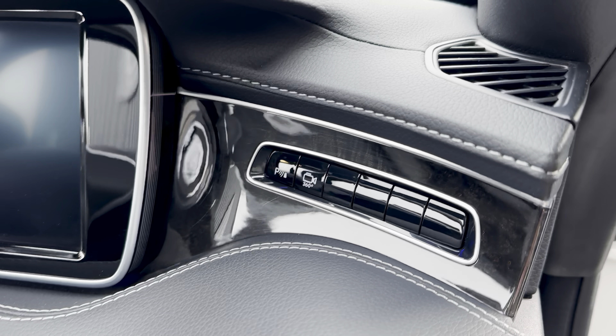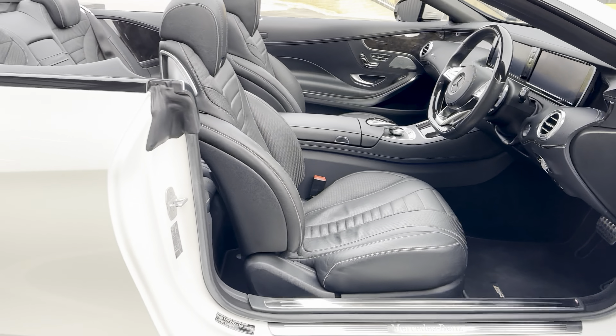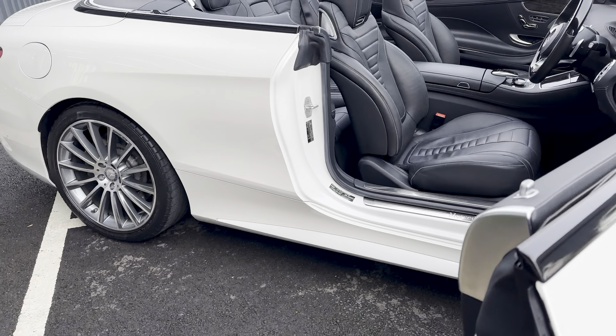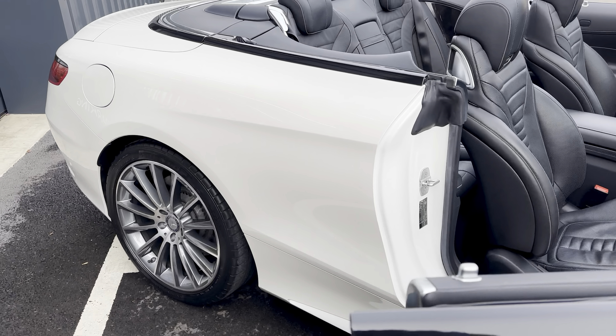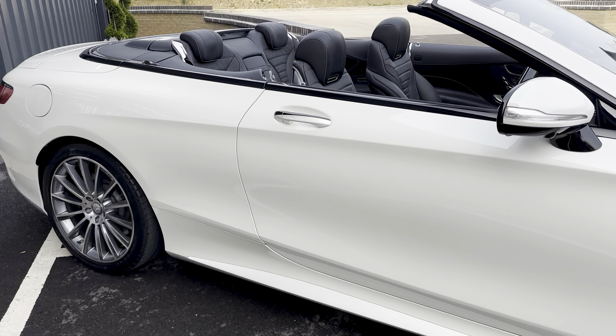360-degree camera and black poplar wood trim. The premium package does pretty much give you everything on these.